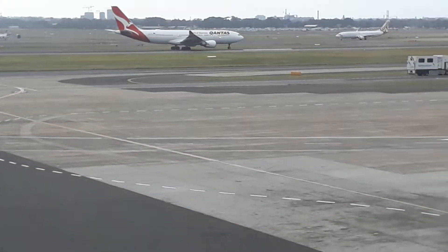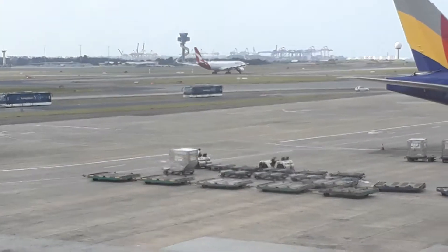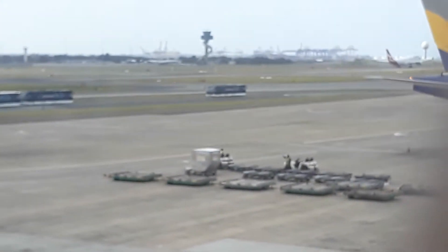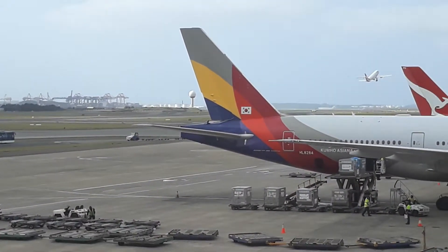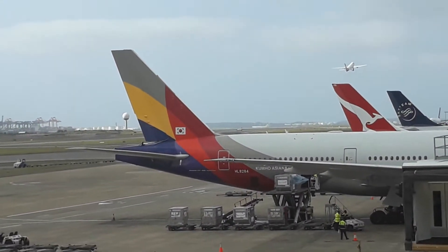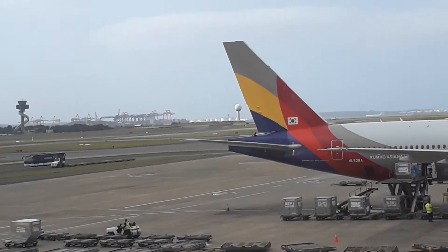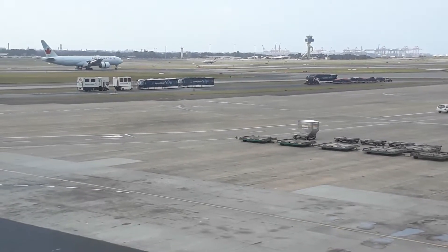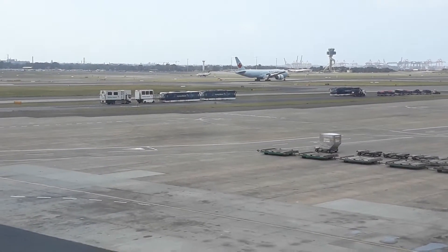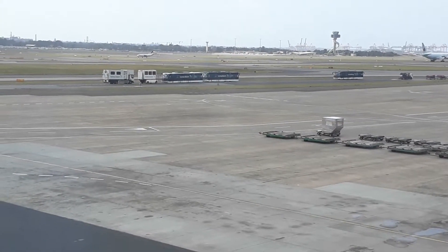Qantas A330-303E over there. I can feel the engine through the window. Air Canada Boeing 787 Series 8 Dreamliner arriving at the airport after completing AC-33 from Toronto and Vancouver.